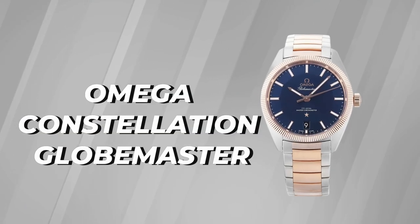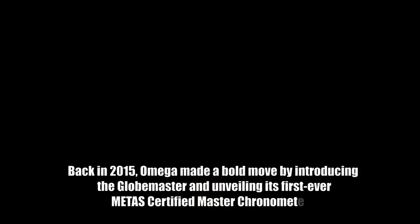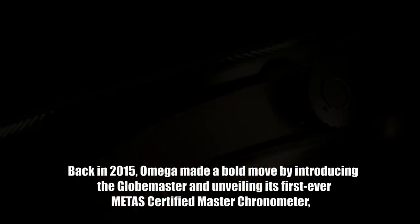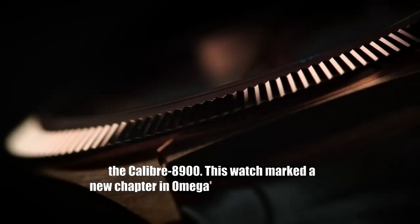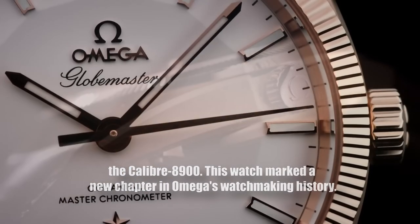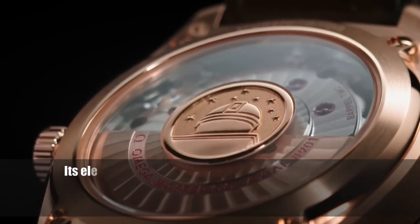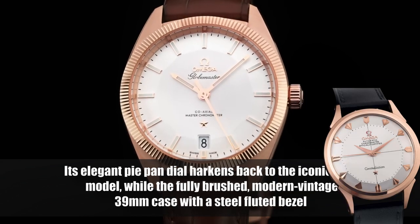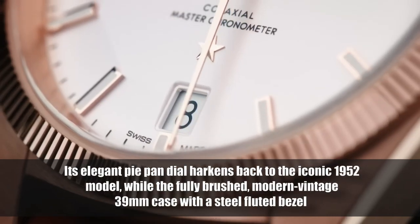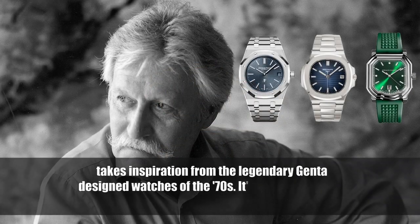Next, we have the Omega Constellation Globemaster. Back in 2015, Omega made a bold move by introducing the Globemaster and unveiling its first-ever METAS-certified Master Chronometer, the Caliber 8900. This watch marked a new chapter in Omega's watchmaking history. The Globemaster pays homage to its roots while embracing a modern twist — its elegant pie-pan dial harks back to the iconic 1952 model, while the fully brushed modern-vintage 39-millimeter case with a stepped fluted bezel takes inspiration from legendary Genta-design watches of the 1970s.